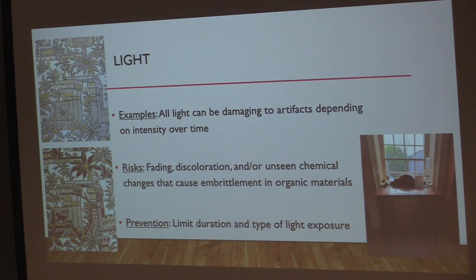The fifth agent is light, which includes visible light, ultraviolet light, and infrared light — all of which can be damaging to artifacts. Damage from radiation is a function of light intensity times length of exposure, so even low-intensity light over a long period of time can be very harmful. The damage from exposure to light is cumulative and irreversible — it's not something that can be conserved. Common impacts are fading, discoloration, and unseen chemical changes that can cause embrittlement, particularly in organic objects.